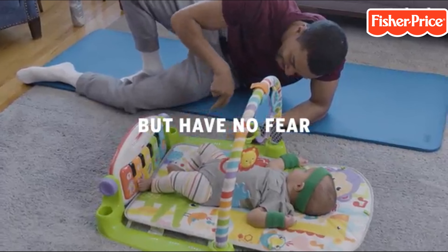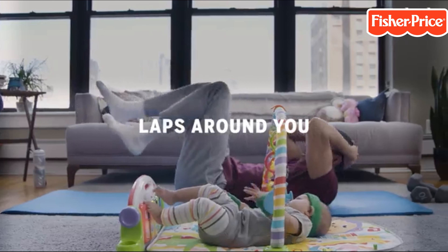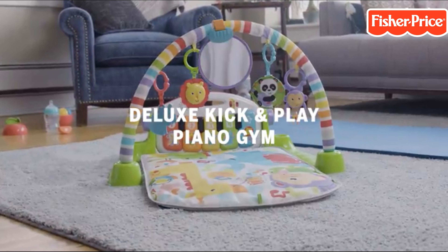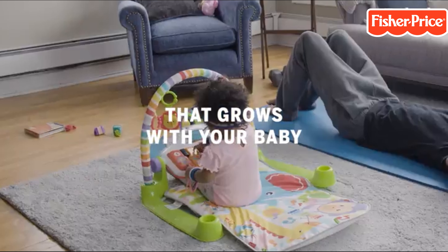As they kick and play, they will hear words and songs that reinforce what they see, introducing colors, shapes, numbers, and animals. So their emotions, muscle, and intelligence development will begin to increase.